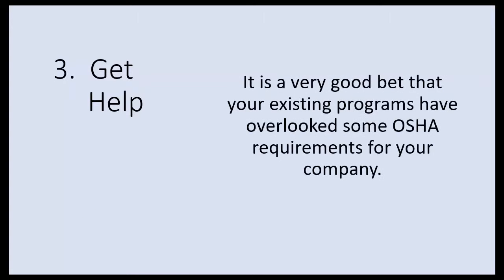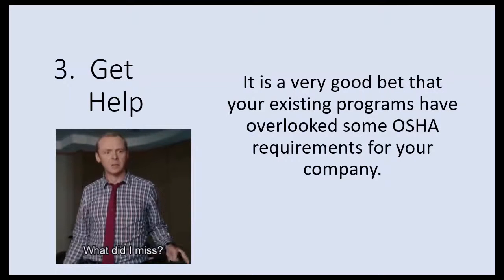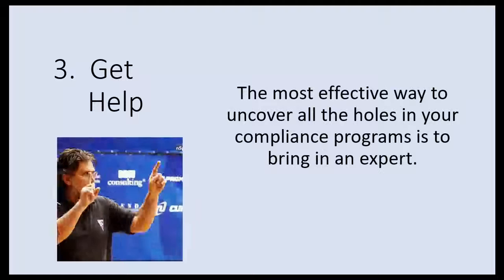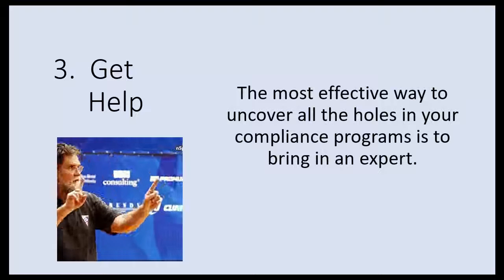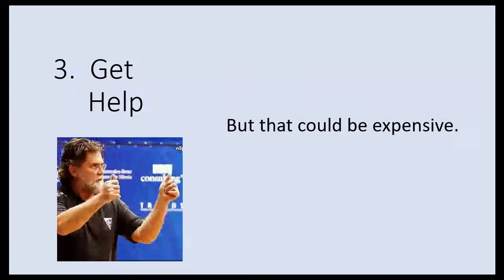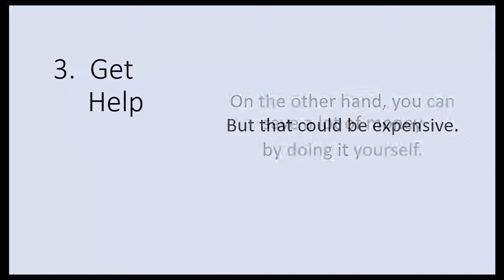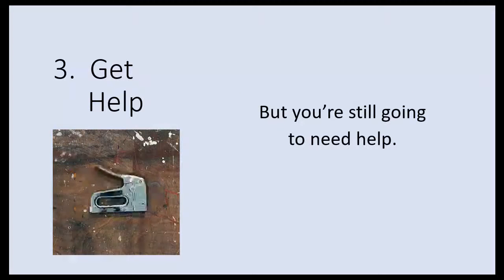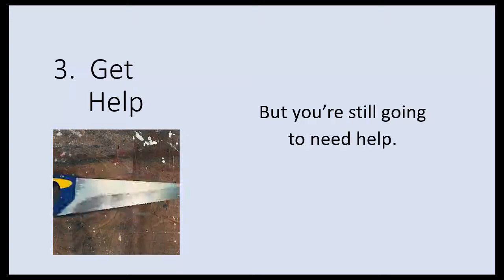The last thing you got to do is get help, because it's a really good bet that your existing programs have overlooked some of the OSHA requirements for your company. The most effective way to uncover all the holes in your compliance program is to bring in an expert, but that's going to be expensive. On the other hand, you can save money by doing it yourself, though you're still going to need some help because it is kind of complicated.